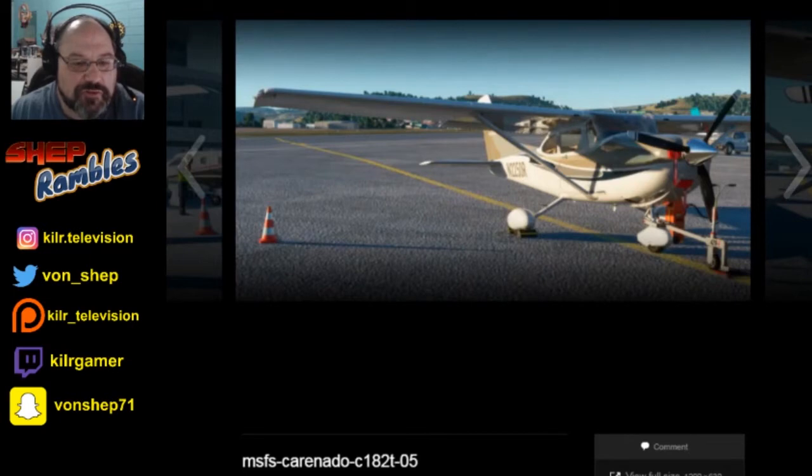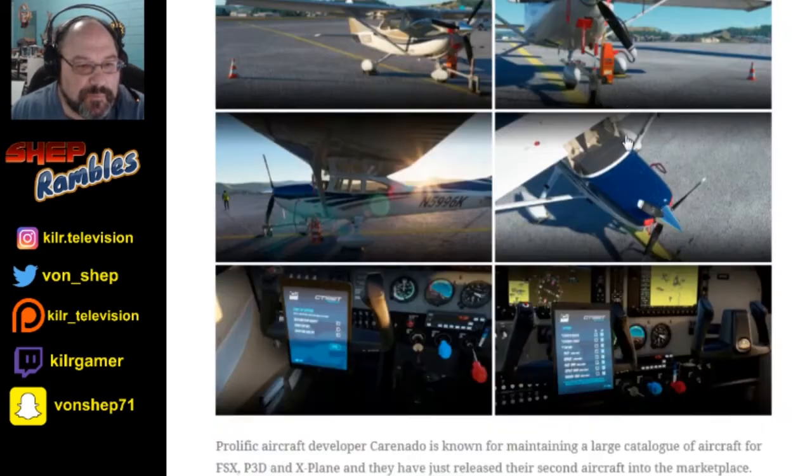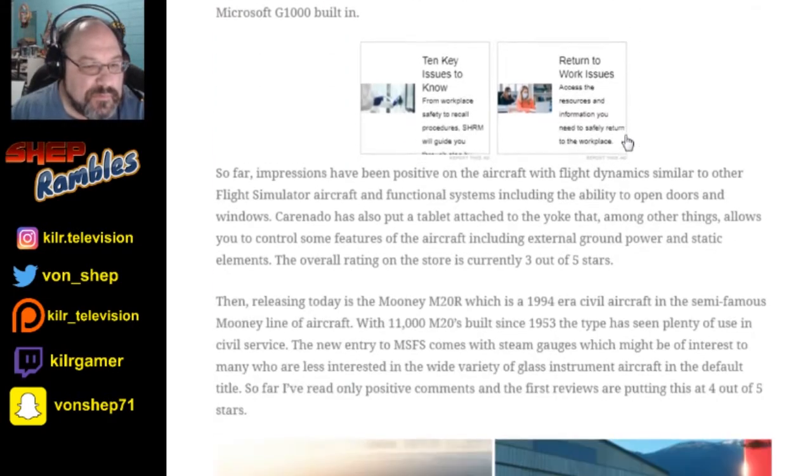Okay, I think that's all of it there — that's just the 182. It looks like the Ovation is down below. Carenado is known for maintaining a large catalog of aircraft for FSX, P3D, and X-Plane, and they have just released their second aircraft into the marketplace, which is the Ovation that we mentioned.